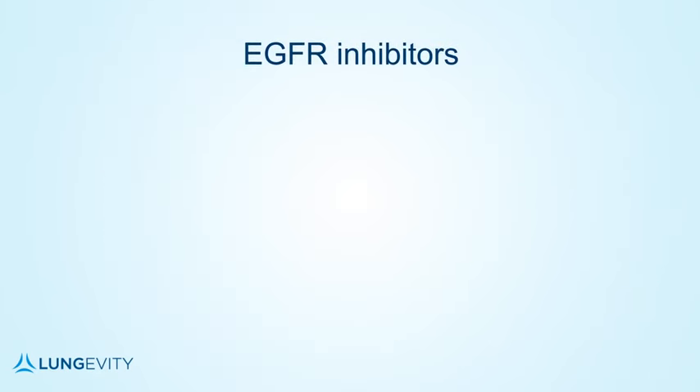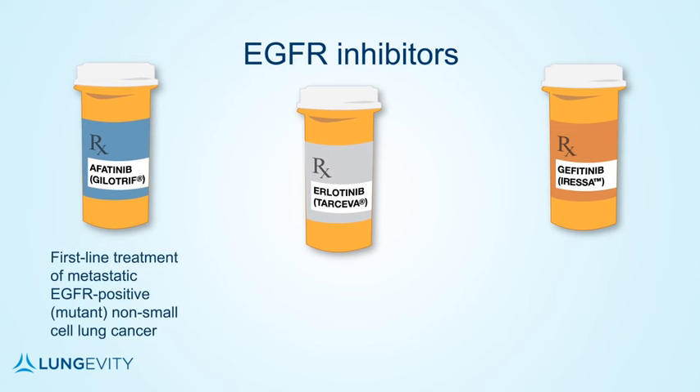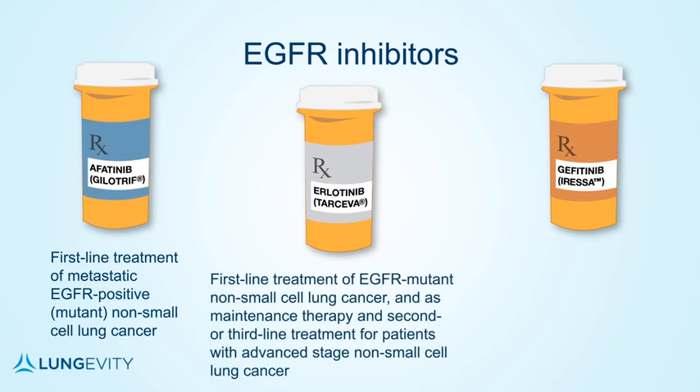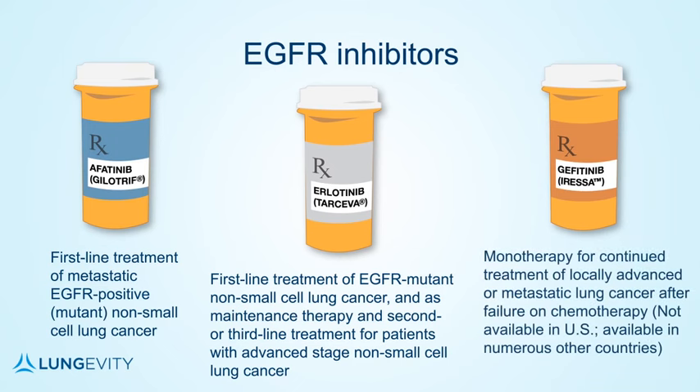As mentioned earlier in this video, we will discuss a group of TKIs called EGFR inhibitors. There are currently three EGFR inhibitors available. Afatinib, or Gilotrif, is indicated for first-line treatment of patients with metastatic EGFR-positive non-small cell lung cancer. Erlotinib, or Tarceva, is indicated as first-line treatment for patients with EGFR-mutated non-small cell lung cancer, and also as maintenance therapy and second- or third-line treatment for any patient with advanced non-small cell lung cancer. And Gefitinib, or Iressa, which has been approved in many other parts of the world and is indicated as monotherapy for the continued treatment of patients with locally advanced or metastatic non-small cell lung cancer after failure of chemotherapy, but is not currently available in the US.